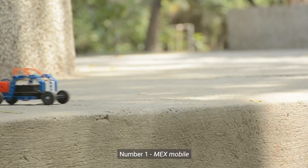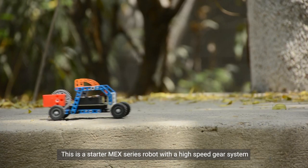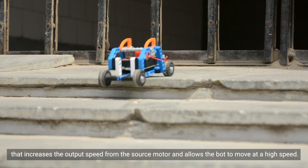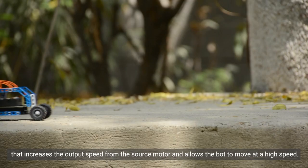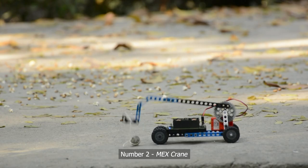Number one: Mech's Mobile. This is the starter Mech series robot with a high-speed gear system that increases the output speed from the source motor and allows the bot to move at a high speed.